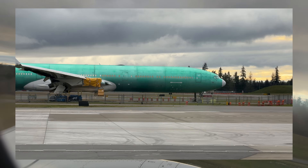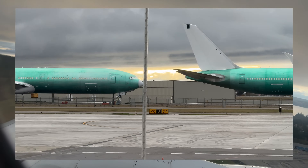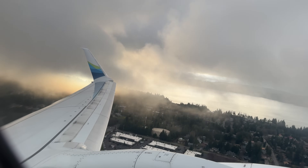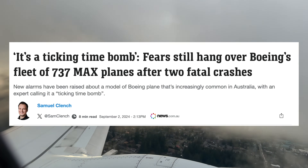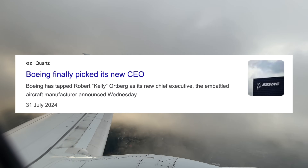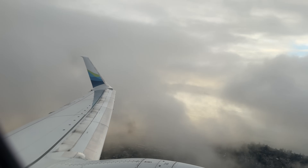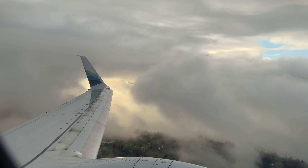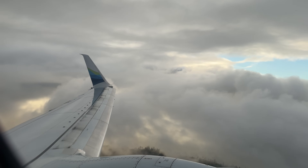In contrast, the delays with the 777X are significantly longer. These planes were originally scheduled to enter service in 2021. It's now September 2024, and Lufthansa, the launch customer, isn't expecting deliveries until 2026. The pandemic impacted timelines, along with issues related to the 737 MAX, corporate leadership changes, and ongoing technical and certification challenges. I do believe Boeing will eventually sort this out - 2026 is a good estimate. I'm looking forward to the day these 777-9s take to the skies. Who knows, maybe I'll be on one of the first flights in 2026.